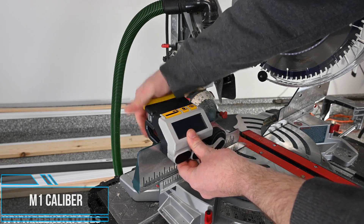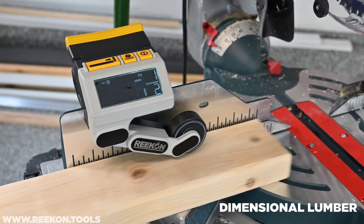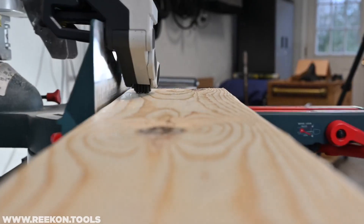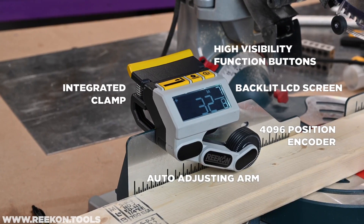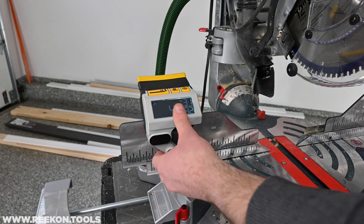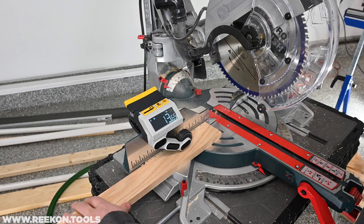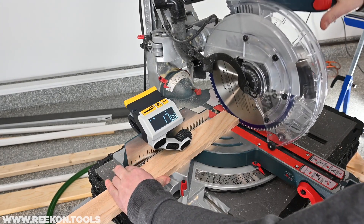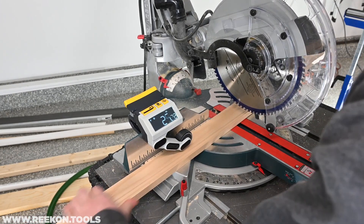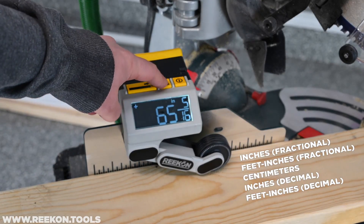While tape measures are a staple of any toolbox or carpenter's belt, the time necessary to take a measurement and mark a material each time you need to make a cut quickly adds up. The M1 Caliber measuring device eliminates the need to measure and mark materials, significantly lowering your time to make cuts, increasing safety by keeping everything measurement-related in a centralized location, and allowing you to measure even without your tape measure and marking pencil handy. The M1 Caliber is a fully integrated measuring tool that clamps to almost any kind of saw fence and outputs measurements of materials slid underneath its wheel on a large backlit LCD screen. This augmented tool is more accurate, faster to use, and safer than traditional methods.